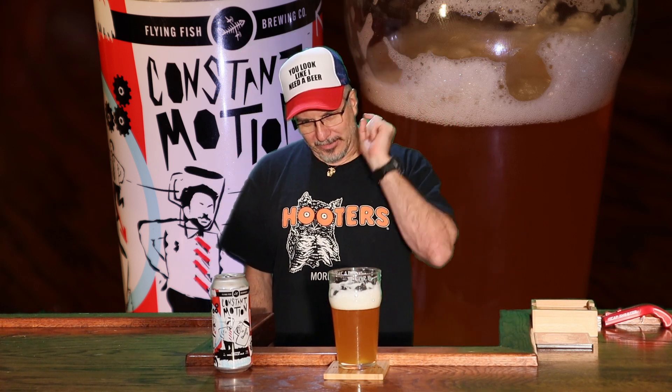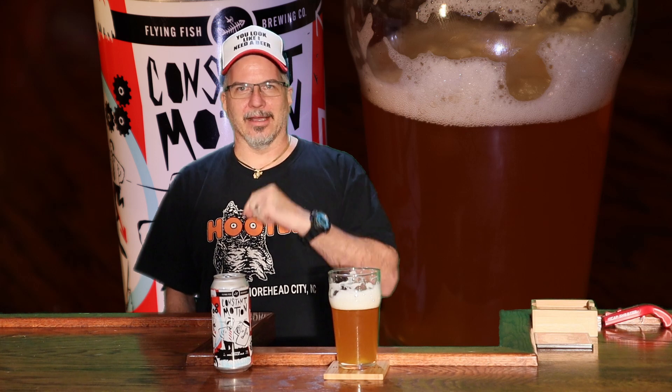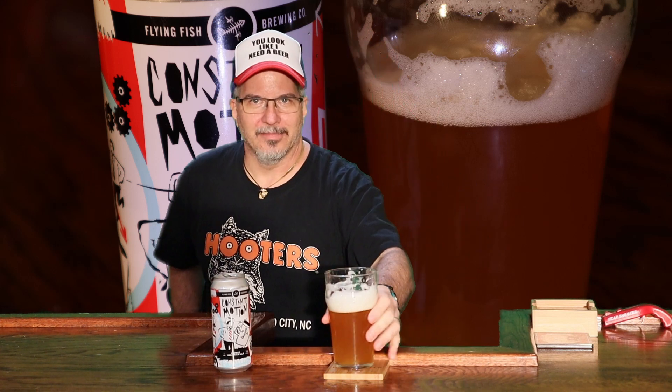So thanks for stopping by. And thank you, Wayne Allen, for sending this to me — I do appreciate it. I'm going to get the rest reviewed because he sent me a ton of beers. I've got a lot of beers to review for Wayne Allen. So thank you, and I will see you all next time.